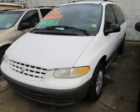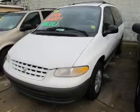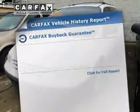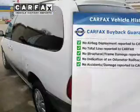With a solid six-cylinder engine that responds smoothly to its automatic transmission, the anti-lock braking system will keep you safe on the road. Know the history on this ride and greatly reduce your buying risk with the included Carfax Vehicle History Report.